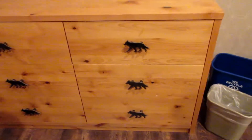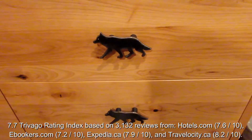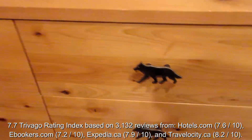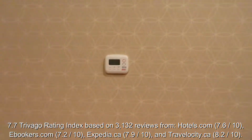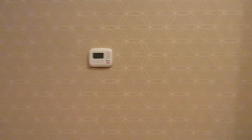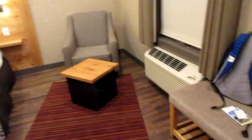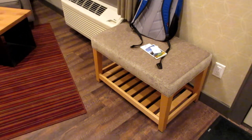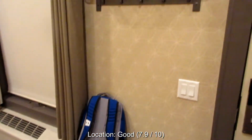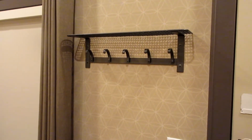And if you look really closely, look at the handles — they're wolves. So that's pretty cool. You've got a telephone. You've got your climate control. Directly to your right, there's a little bench where you can put your luggage and your shoes under. You can hang your jackets up there.